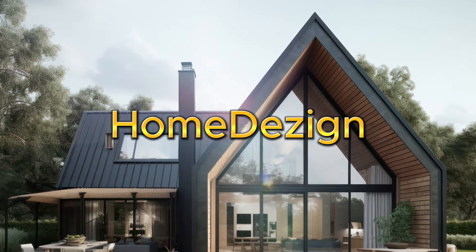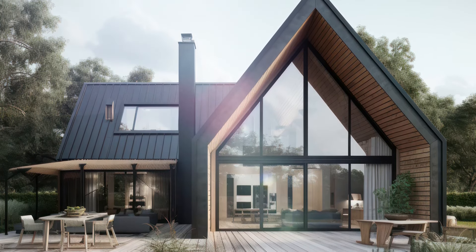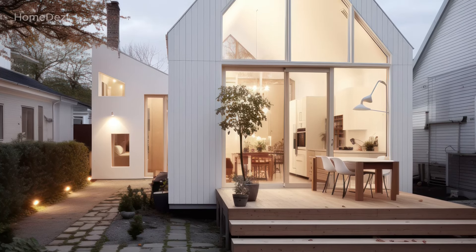Welcome back to home design channel. Today we present an inspirational video for a modern Scandinavian style home.